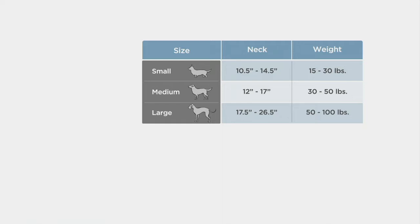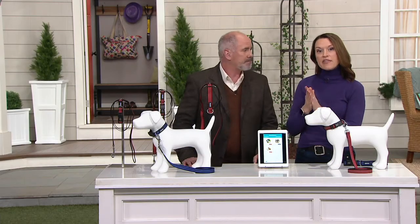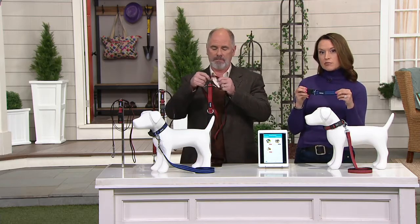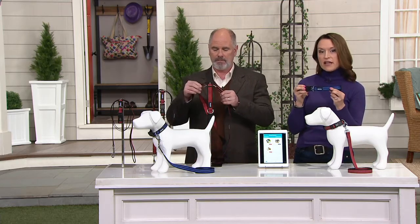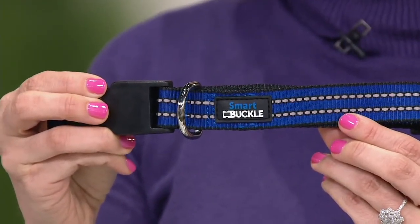We have three sizes: small, medium, and large. You can choose by neck circumference or weight — small is around 15 to 30 pounds, medium is 30 to 50 pounds, and large is 50 to 100 pounds. They adjust completely and are really soft, nylon construction — durable material all embedded with reflection. So even when you're walking at night, you have that reflective lead. The leash almost glows.